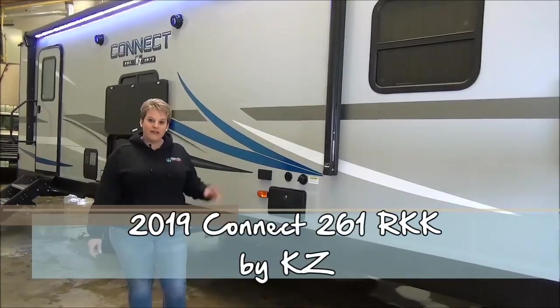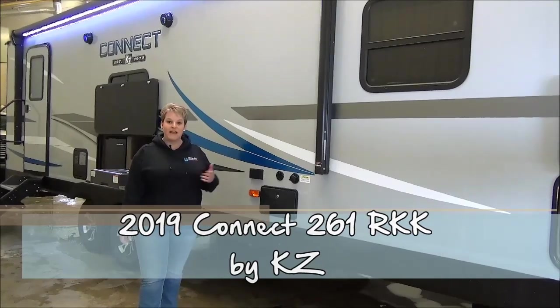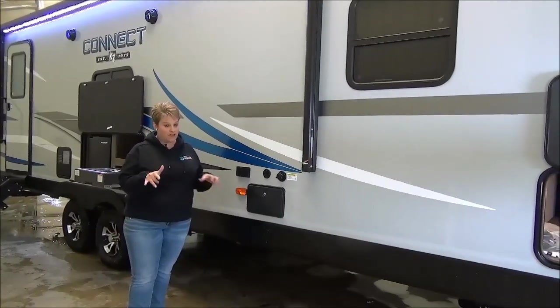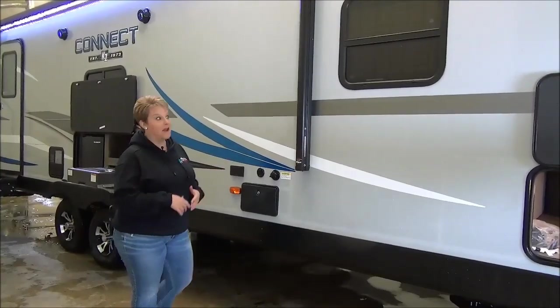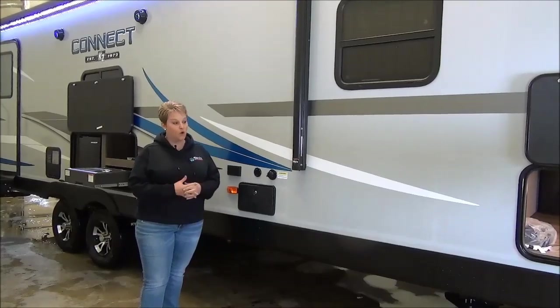Hi, Tammy here with Minor Disease World, and today I'm going to video tour for you the 2019 edition of the Kinect 261 RKK. This is a rear kitchen, one slide couples coach, weighing in at only 6,100 pounds, so you get a lot of trailer at a great weight — definitely half ton towable.